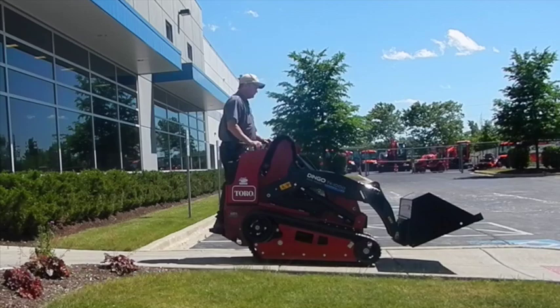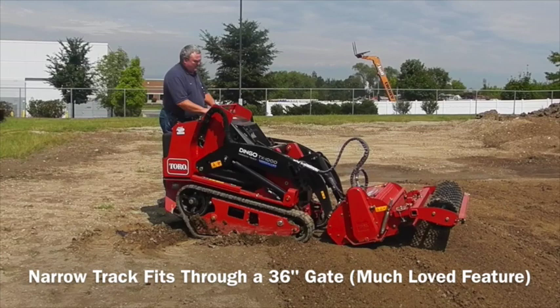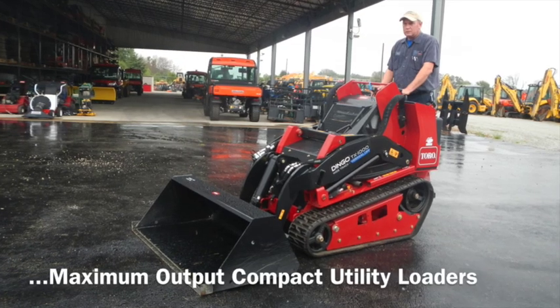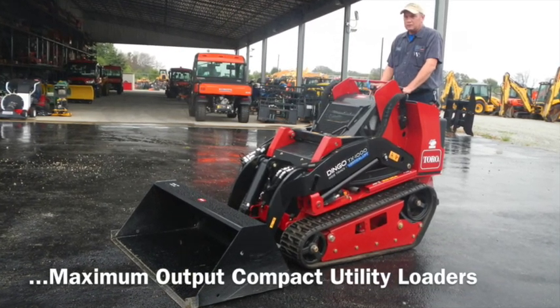Which TX-1000 is right for you? The wide track gives you more flotation and less ground pressure. The narrow track fits through a 36-inch gate. Both machines are minimum footprint, maximum output, compact utility loaders.